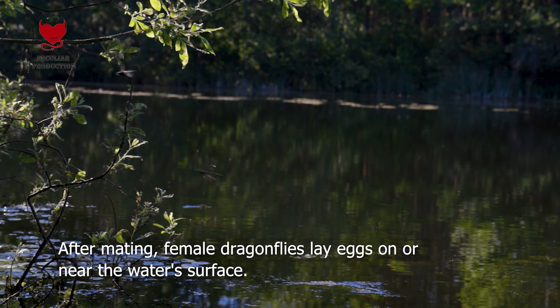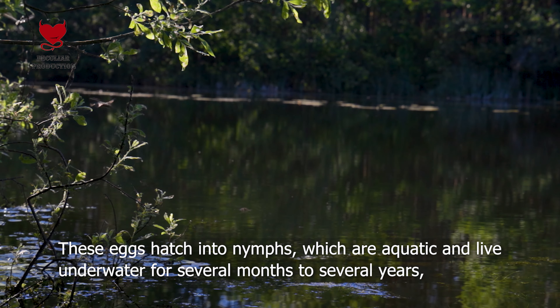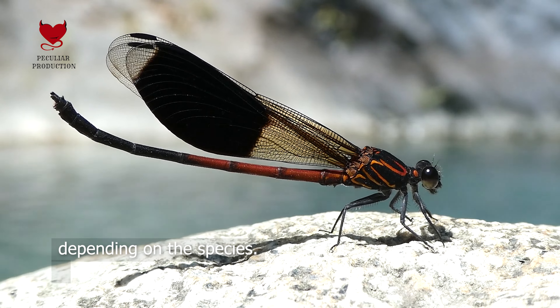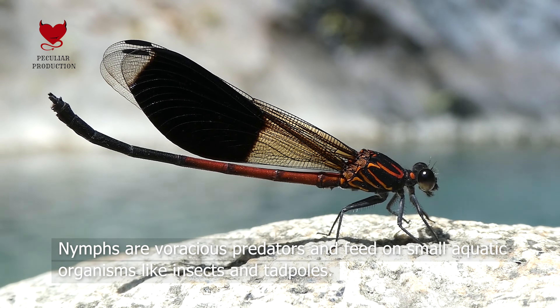After mating, female dragonflies lay eggs on or near the water's surface. These eggs hatch into nymphs, which are aquatic and live underwater for several months to several years, depending on the species.